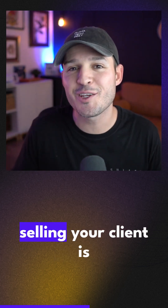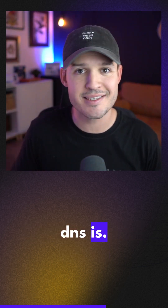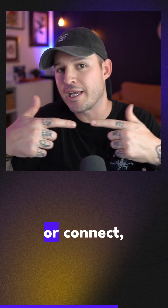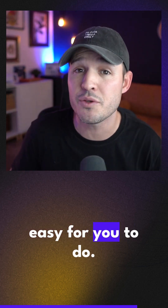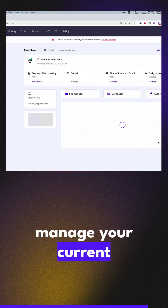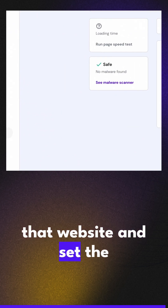What you're actually selling your client is the alleviation of dealing with all of that hosting jargon and setup. They don't know what a DNS is. They don't want to have to log in and figure out what type of server they're on, or connect or point different name servers. They don't want to deal with any of that. And if you've done it once or twice, it's probably really easy for you — you just log into your hosting, manage your current hosting, set up a new website, and choose how you want to install and set the whole thing up.